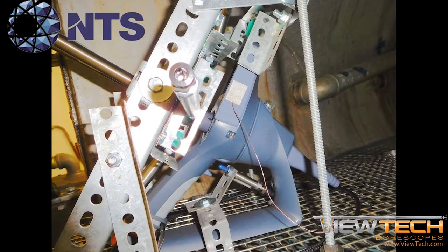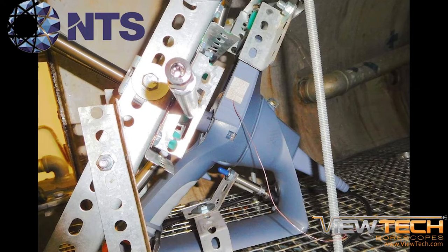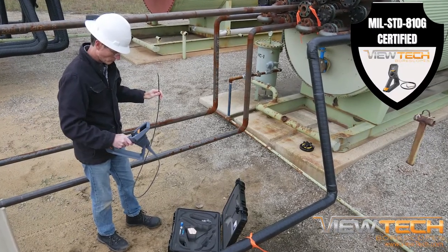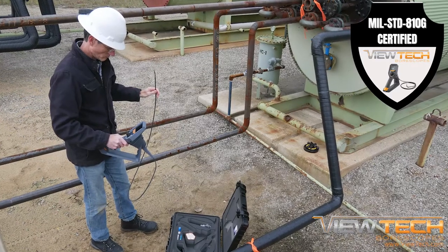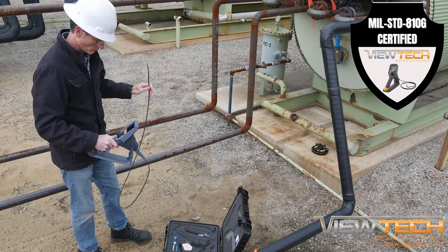The Vutec video boroscope operated as designed without igniting the testing chamber where the risk of an explosion was present. The VJ3 video boroscope has been designed to resist extreme conditions as shown by our MIL-STD 810G Explosive Environment Certificate.